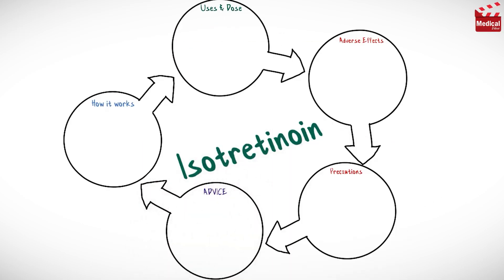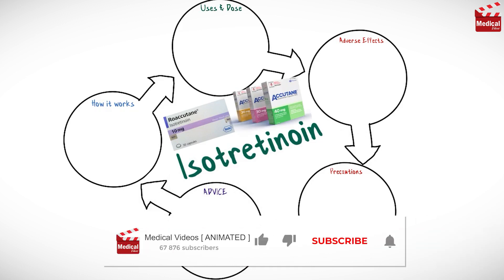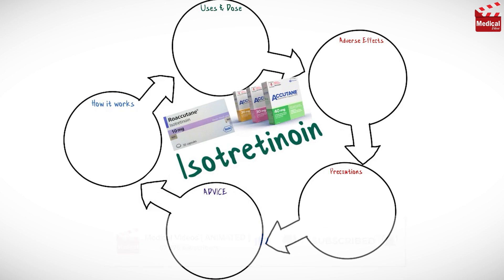In this video we'll briefly discuss what is isotretinoin and how it works, what it's used for, the dose and side effects, and contraindications and precautions.